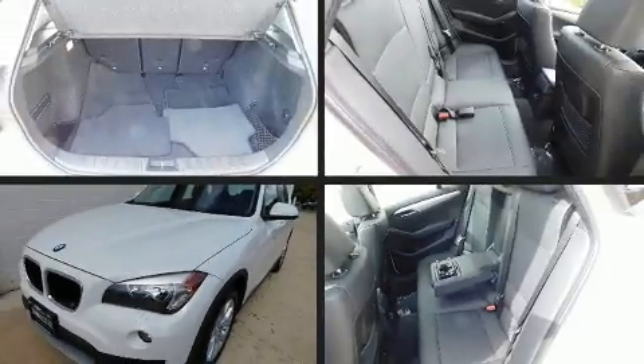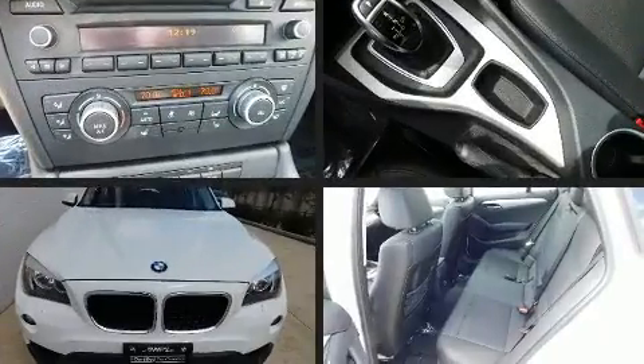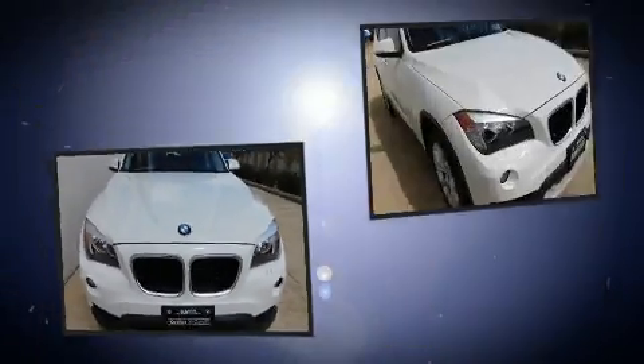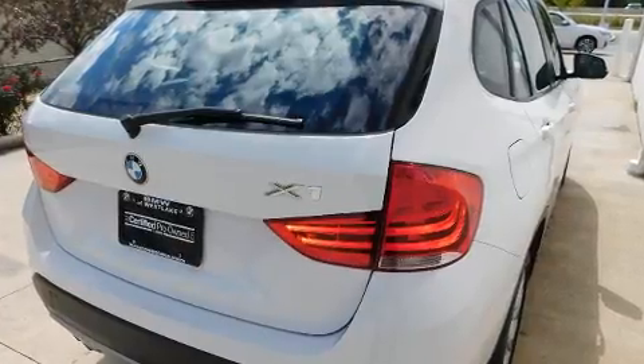Here's a great deal on a 2014 BMW X1 with fewer than 35,000 miles on the odometer. This versatile and environmentally responsible vehicle provides both comfort and driving innovation. Under the hood you'll find a four-cylinder engine with more than 200 horsepower.